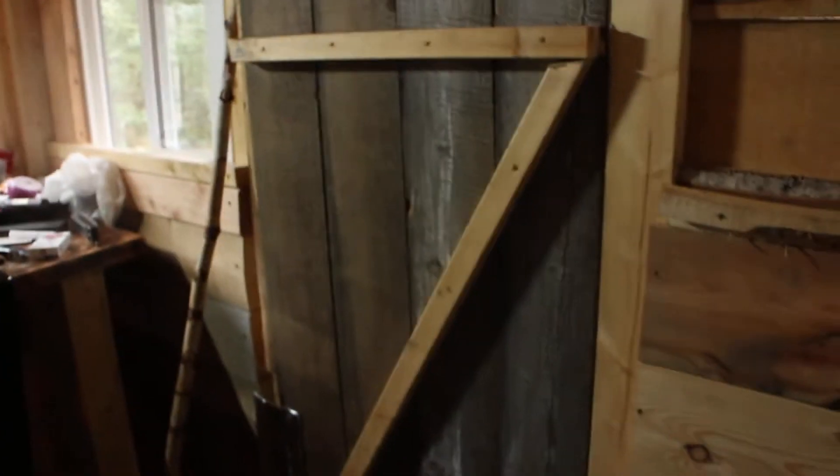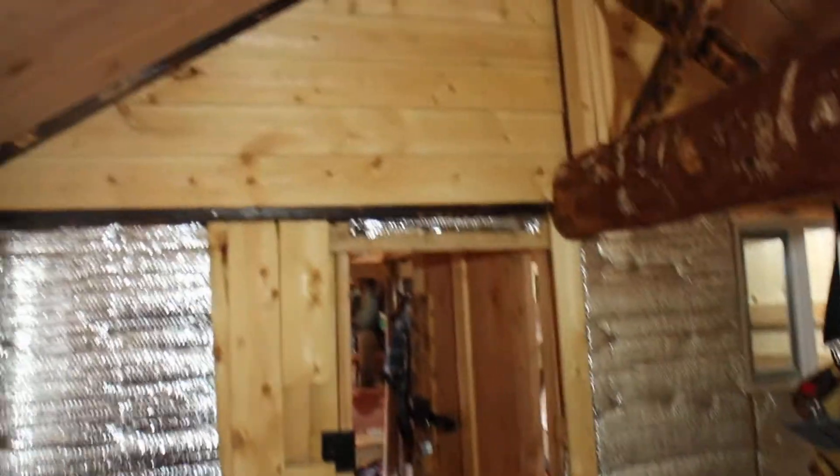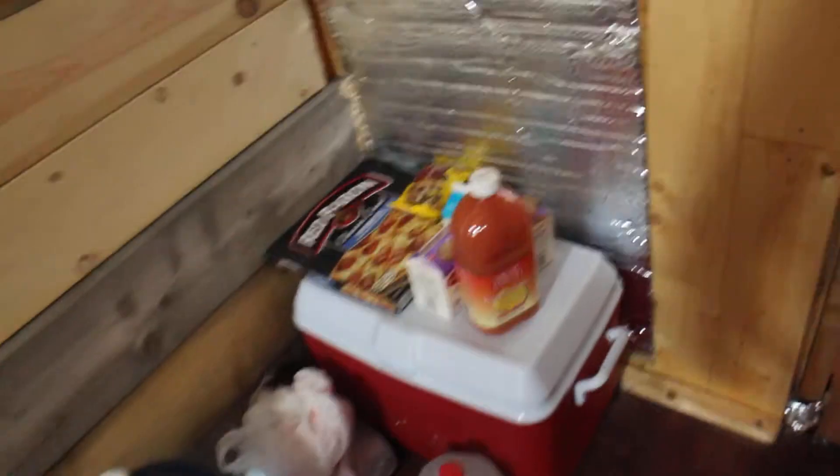I put this window in recently, about a month ago — they were out of windows. Here's the main entrance, the door that you enter the whole structure. Got my tool bags there.